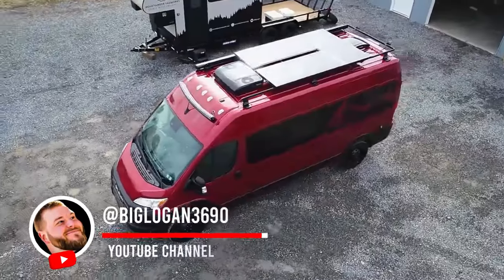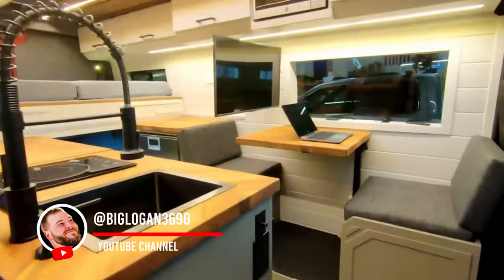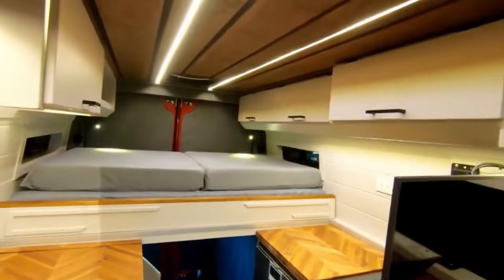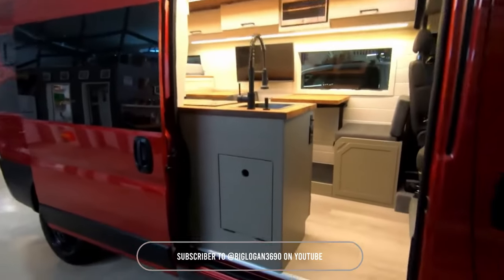Hey guys, Big Logan here, Mountaineer Van Works, doing a van tour video today — an in-depth look at our latest conversion. It's a 2023 Ram ProMaster 159 inch wheelbase non-extended high roof.